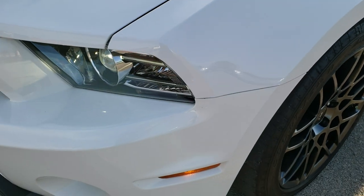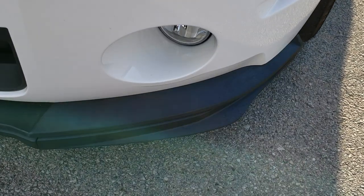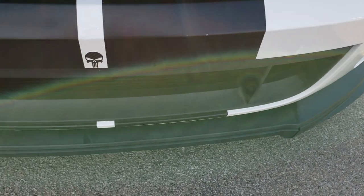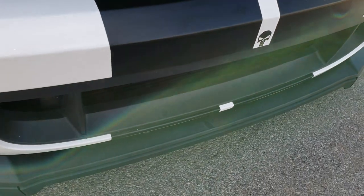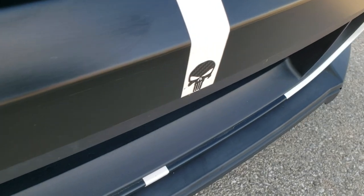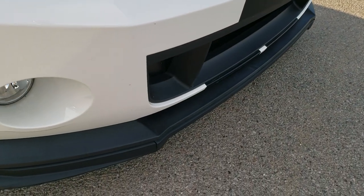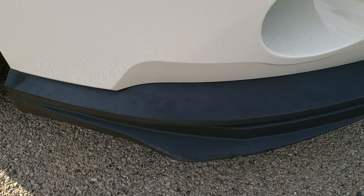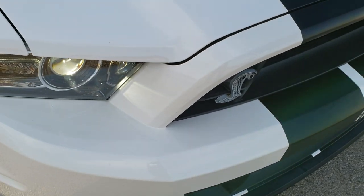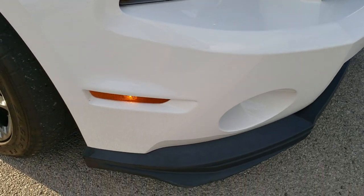It has the HID headlamps, the LED running lights, factory fog lights, and the front bumper is in really nice shape. It does have that carbon fiber skull sticker on it, which is kind of cool, but that can be removed if you'd like. The only thing I saw is one tiny little scuff on that front valence on the bottom, but there are replacement pieces in the trunk for that front valence.